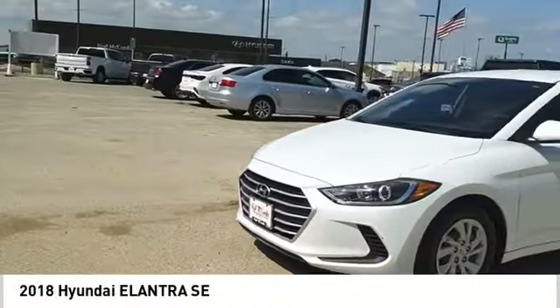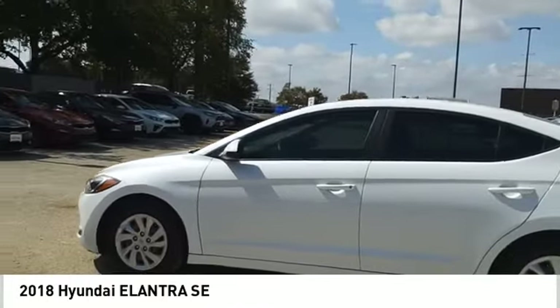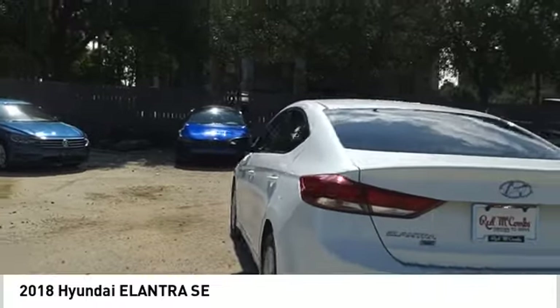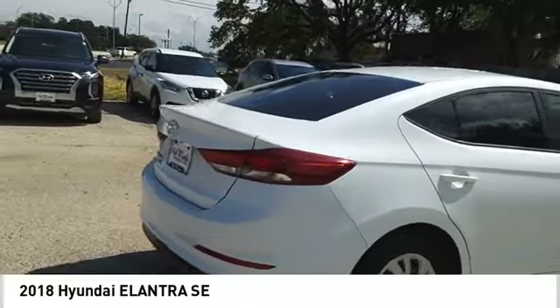You are going to love the 2018 Elantra. The Elantra boasts the most interior room in its class and gets an exceptional 35 miles per gallon. With its luxurious standard features, the Elantra is an easy choice.